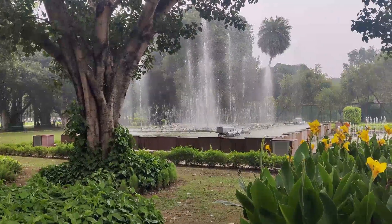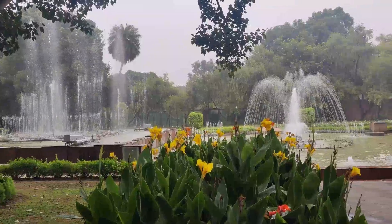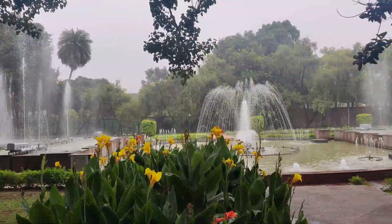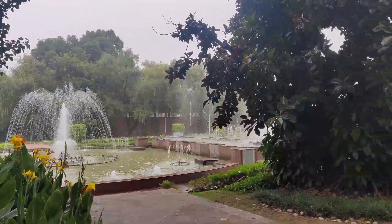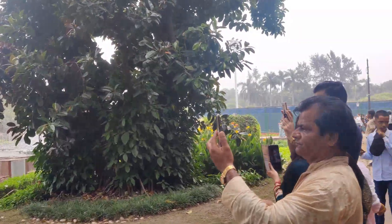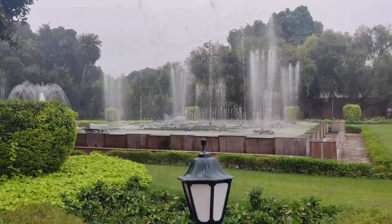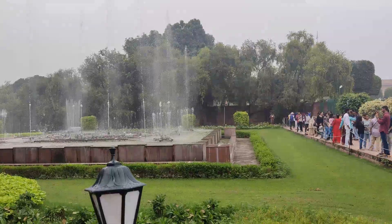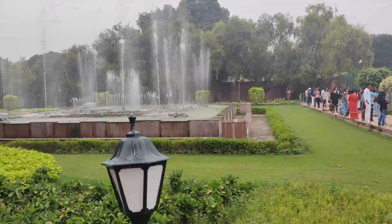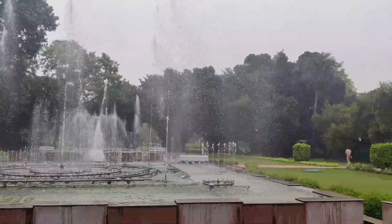My favorite part was this — there were so many water fountains that were so beautiful in Amrit Udyan. These were musical water fountains and there was so much peace. If you stand there for five to ten minutes and just watch them, listen to the music, watch the water going up and down, it was so peaceful and soothing to watch. There were two or three fountains there.